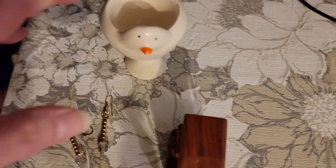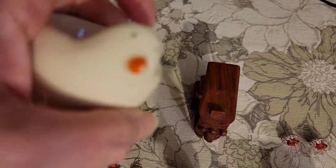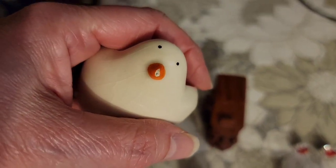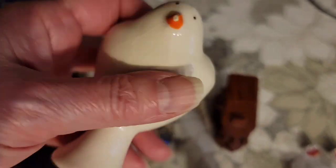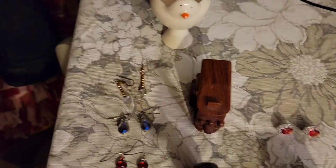Then I have this little chick egg holder. He took a little nosedive at some point and his little beak got a little damage. I don't know who made him, but he is just $1 for the egg holder.